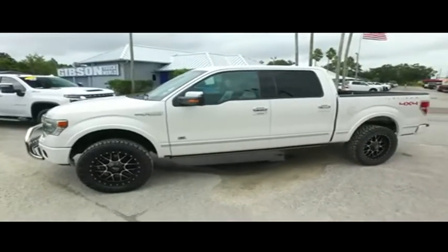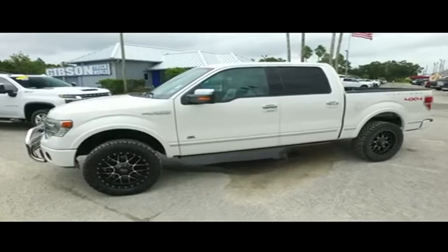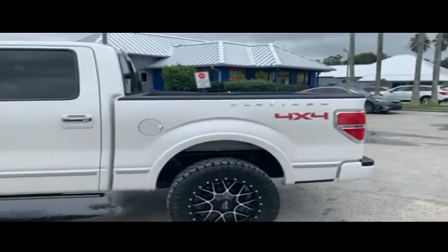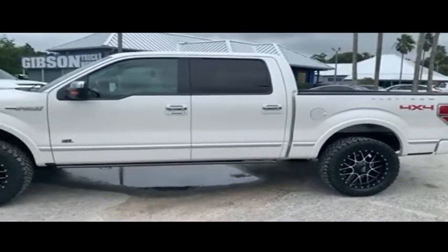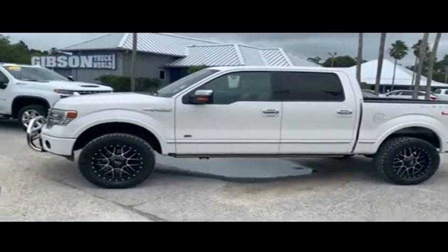Gibson Truck World is located in beautiful, sunny Sanford, Florida. We have the best pre-owned, light-new selection of trucks in the entire country. Today, Gibson Truck World proudly presents this beautiful 2013 luxurious machine — Ford F-150 Platinum Edition, Automatic 4-Wheel Drive.